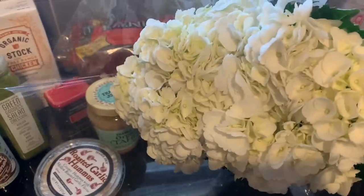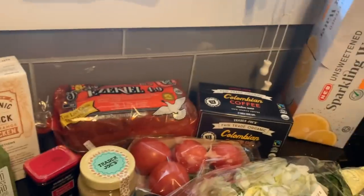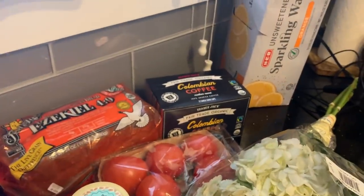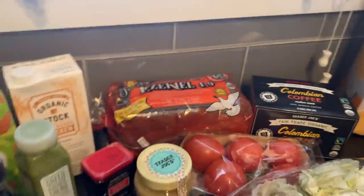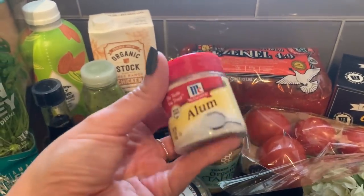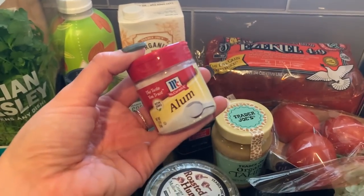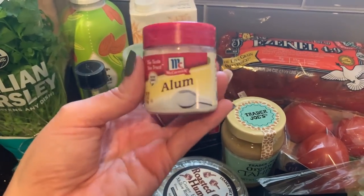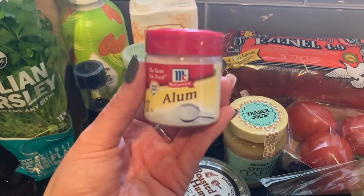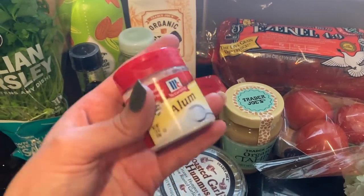I picked up some hydrangeas for about $5.99 — super pretty, I love fresh flowers this time of year. A tip: to keep hydrangeas fresh longer, cut the stems, dip them in boiling water for about 10 seconds, then dip in alum powder from the seasoning aisle, then put them in water. It really helps keep them alive way longer — I learned that from someone on Instagram.